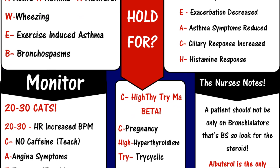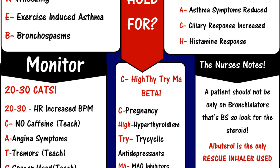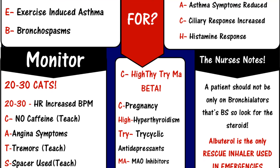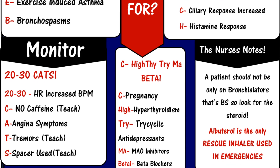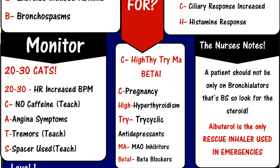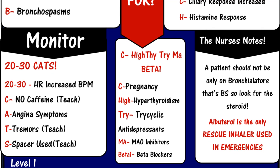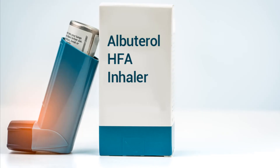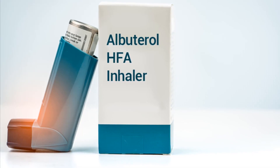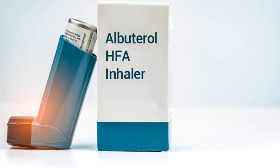Medicines that interact with albuterol may either decrease its effect, affect how long it works, increase side effects, or have less of an effect when taken with albuterol. An interaction between two medications does not always mean you must stop taking one of them, but sometimes it does. Speak to your doctor about how drug interactions should be managed. That's all for today — subscribe to the pharmacological channel and stay with us. Good luck!